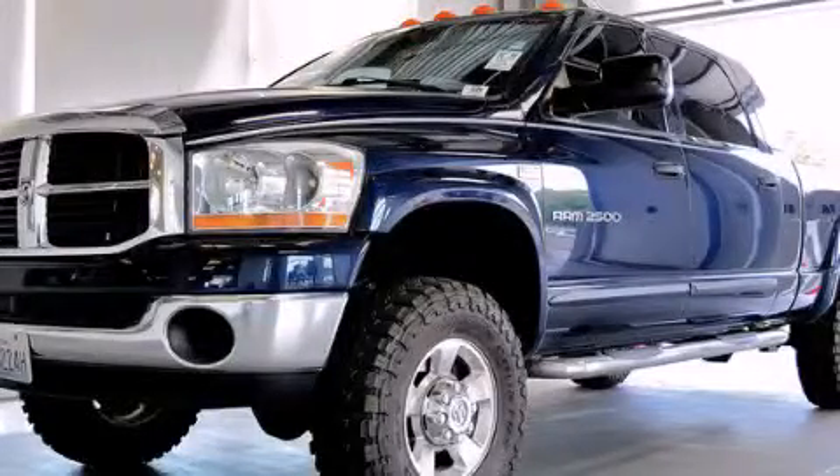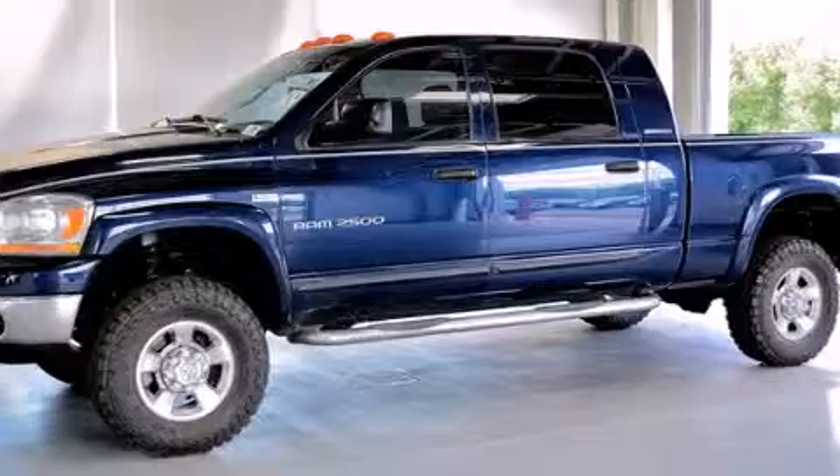This is a 2006 Dodge Ram 2500, made for the job site, the trail, and the town.